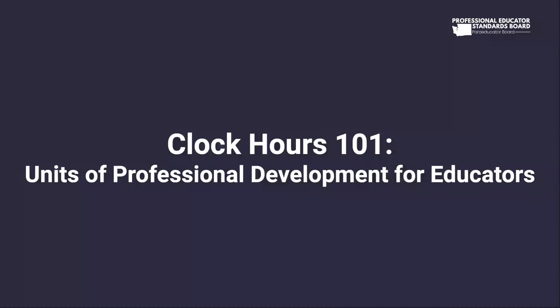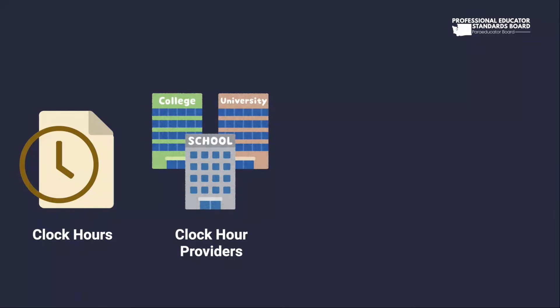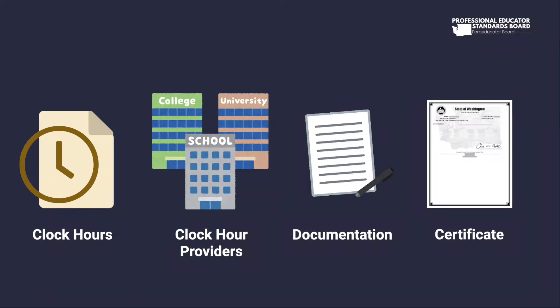Hello Washington educators! This video is to explain what clock hours are, where you can get clock hours, what documentation you need for clock hours, and how to know which clock hours are needed for your certificate.